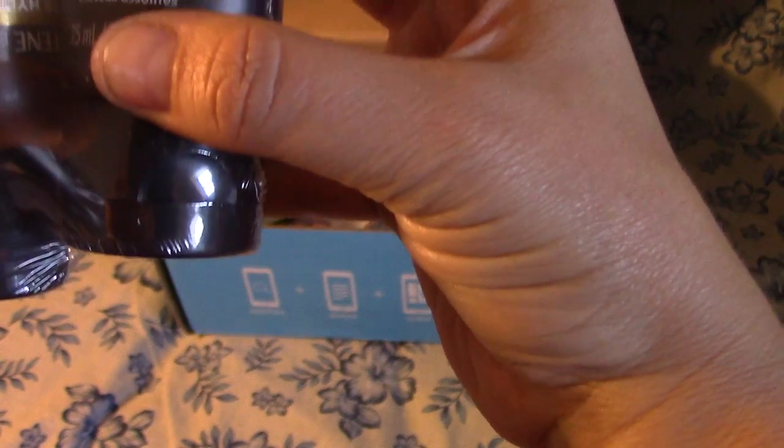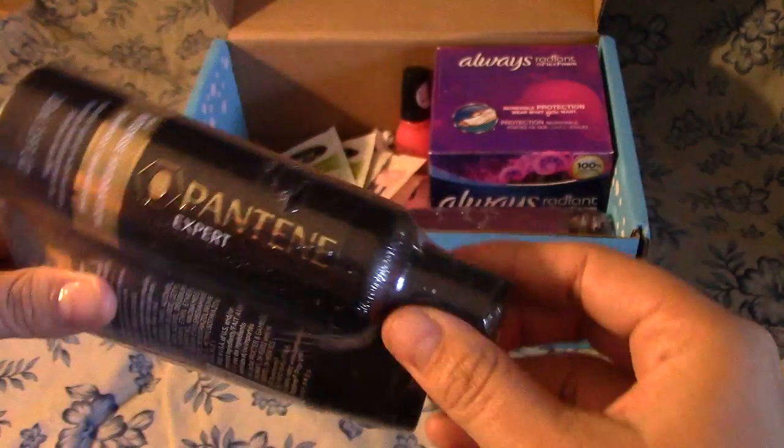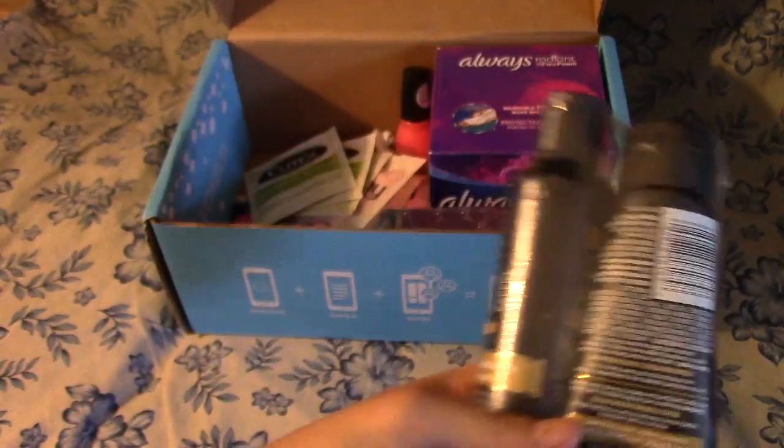It instantly quenches with moisture and hydrates. That should be good to try out. I have not tried Pantene shampoo or conditioner before.